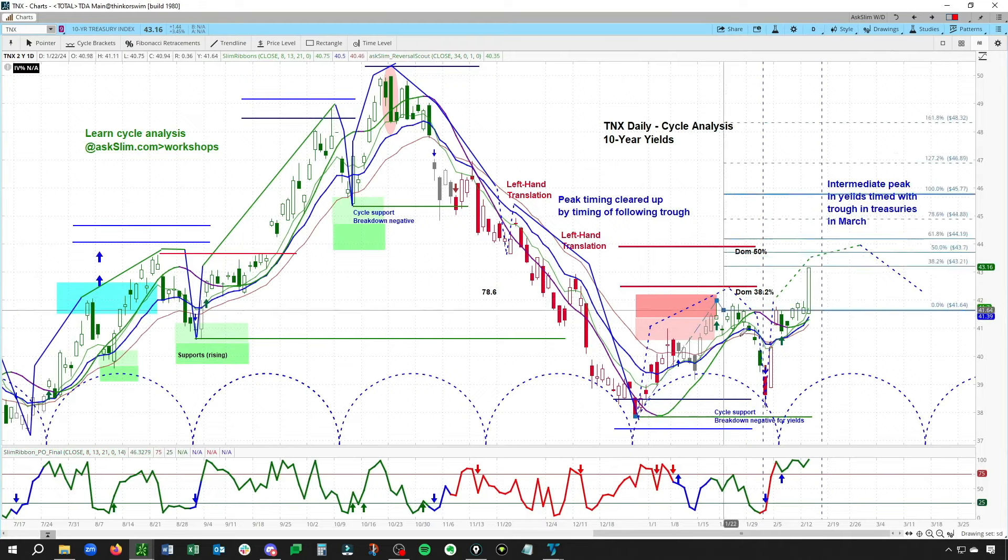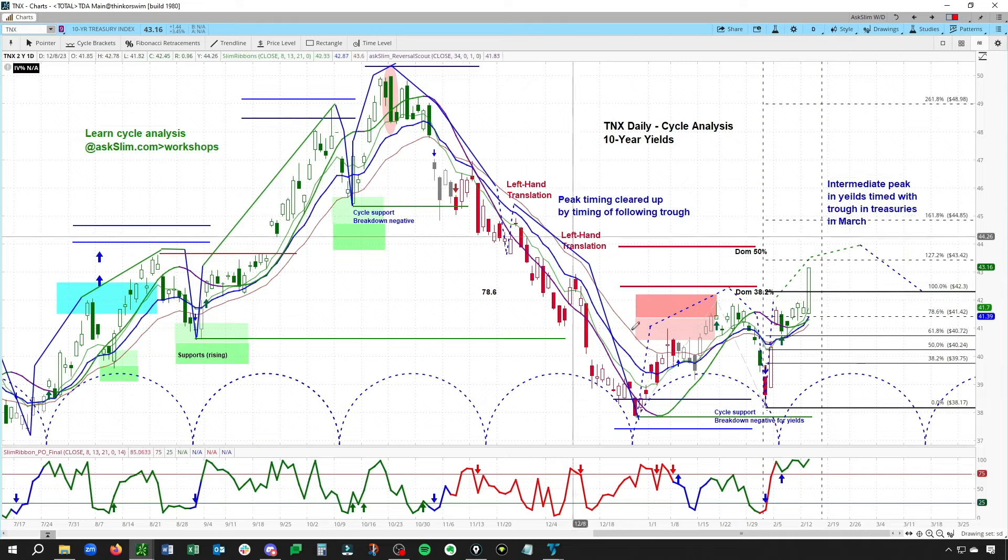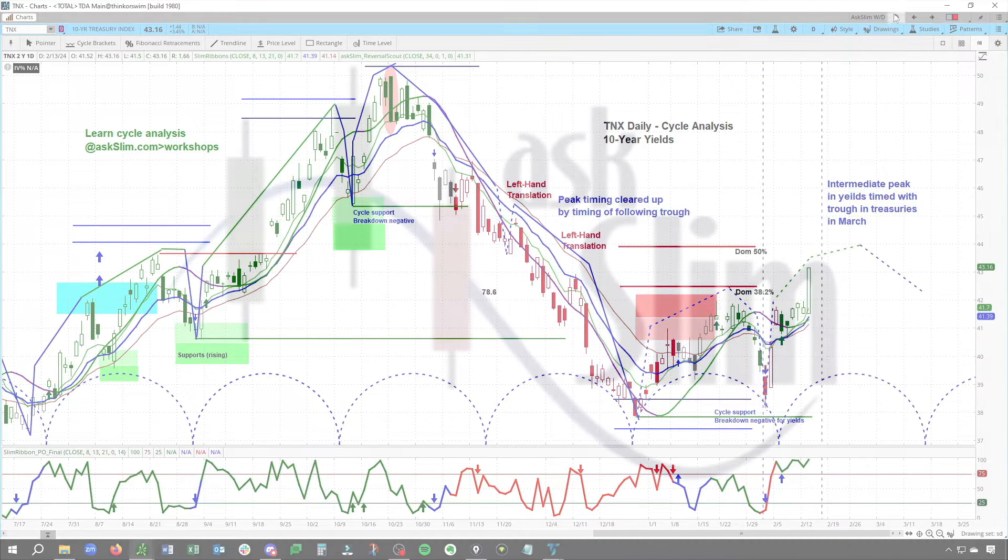Drawing our Fibs from cycle low to cycle high to cycle low, a 127.2 to the 161.8 — this is what we've been looking for. As mentioned last week, 43.42 to 44.85: we're getting up there and into our target zone here in the TNX. You'll note that our bond short did get into its target earlier today, so just keep that in mind.